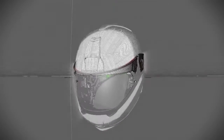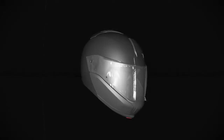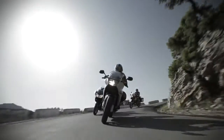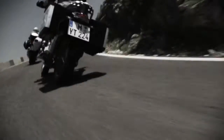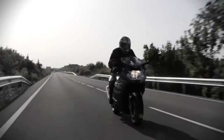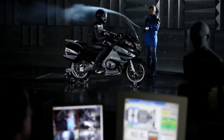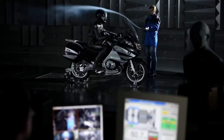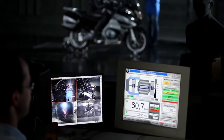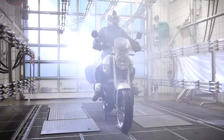An initial prototype is created based on a CAD model. Even at this early phase, the helmet is put to the test on the road by BMW Motorrad test riders. The helmet's aerodynamic response is optimised at BMW's own wind tunnel. In the sprinkling chamber, the BMW helmet demonstrates its weather resistance.